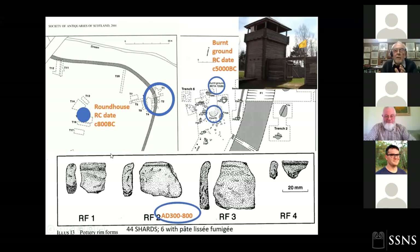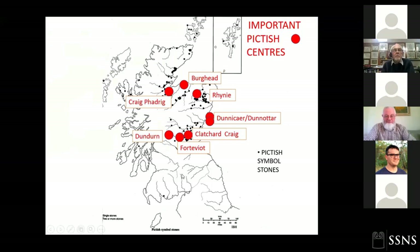Some pottery found here includes a finish called 'pâte lissée fumigée' — a sort of smoky, shiny polished finish. On typological grounds only, this has been dated to 300 to 800 AD, which would place us firmly in the Pictish period. So this is possible evidence of an enclosed Pictish settlement — and quite a large one. We could have a very large monumental cemetery with a large enclosed settlement just above it. Where do we put Taradale into the overall story of important Pictish sites in Scotland? We don't quite know, but I think it does fit in somewhere.